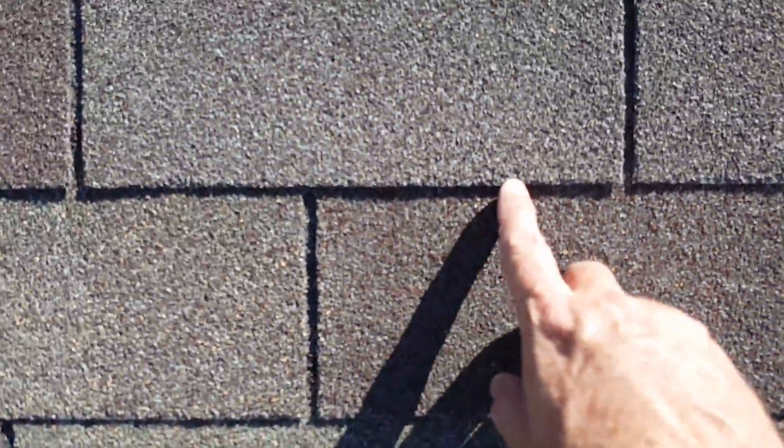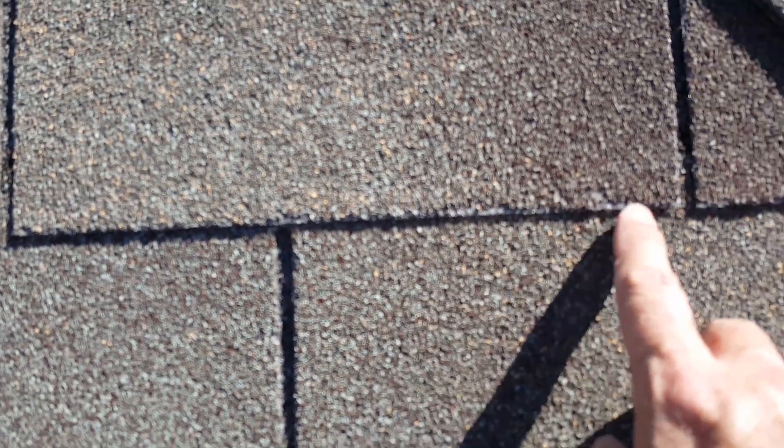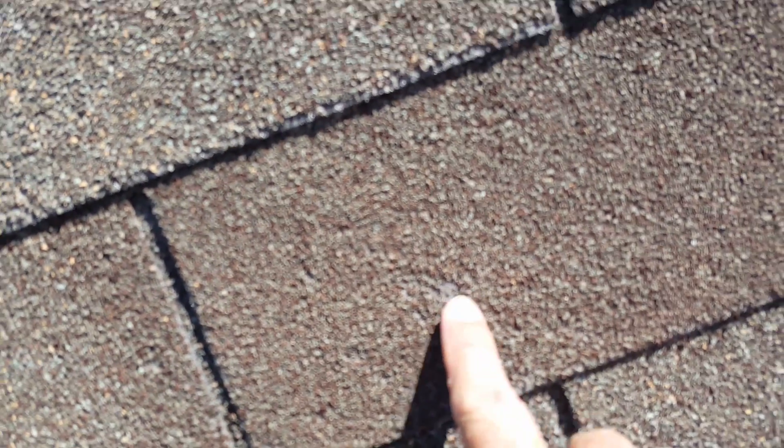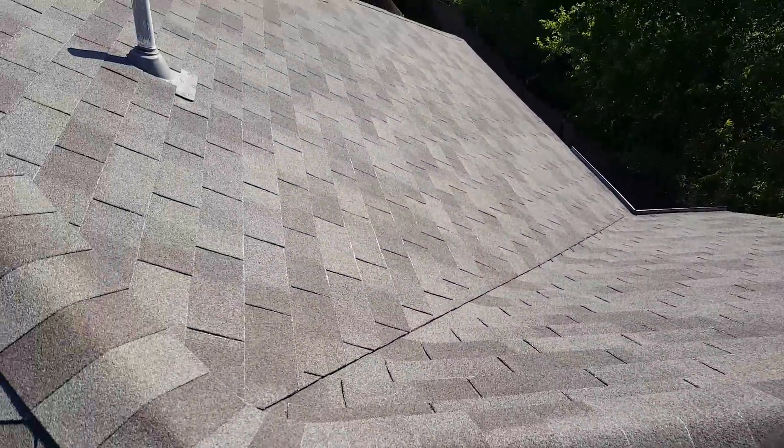Again, fraying along the edges is consistent with wear, but there are also strike marks and pitting of the shingles, which is more consistent with storm damage.